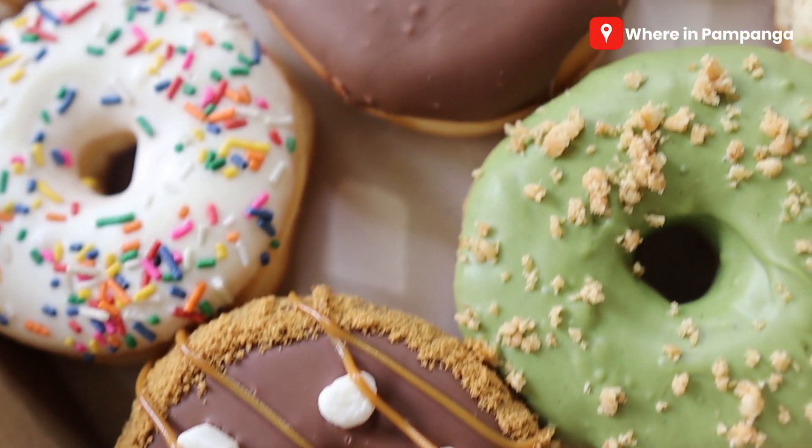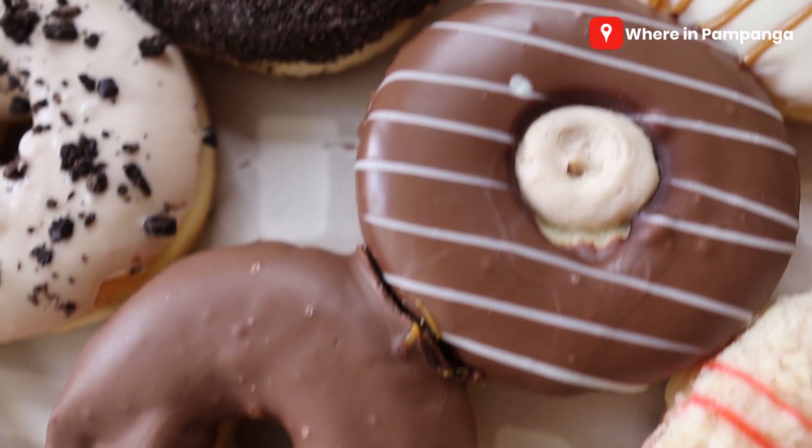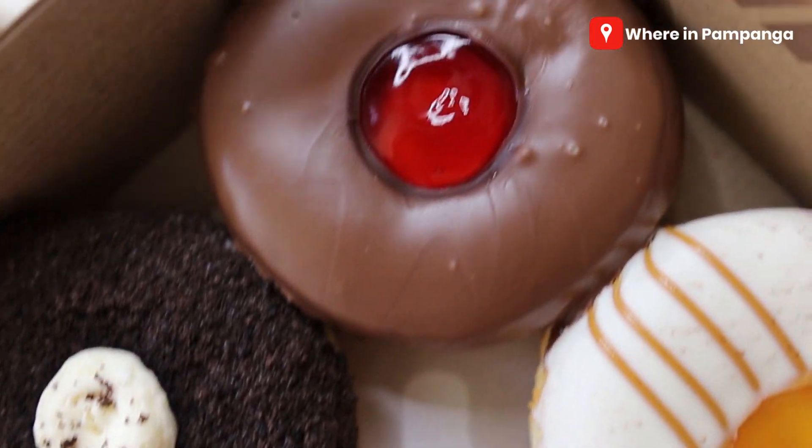Just recently they are trying to introduce this in Pampanga, and as of recording this vlog, although they don't have a physical store here yet, they are open for orders and deliveries. So if you're interested to try this and check out the other flavors, check out their fan page, Wonuts Donuts Pampanga.